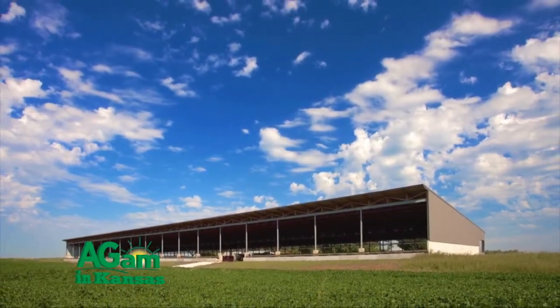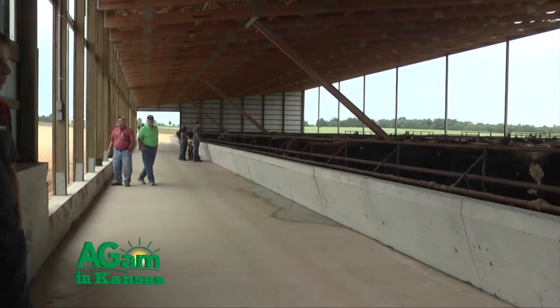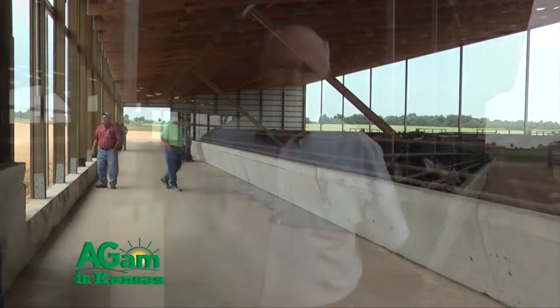You're looking at a Monoslope Beef Barn — a Summit Livestock Facilities Monoslope Beef Barn. It's approximately 267 feet long and about 67 feet wide, and it's designed and permitted for around 480 steers.